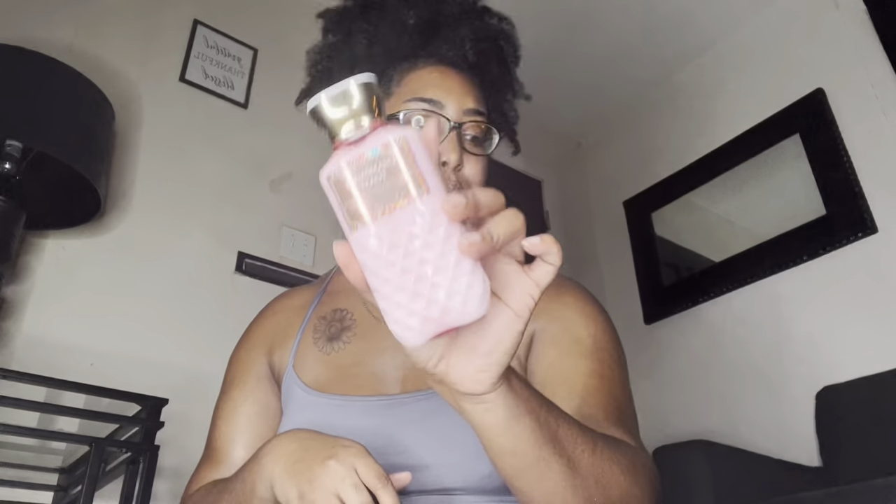The last one is Champagne Toast — if you're a true Bath & Body Works girly you know everybody loves Champagne Toast. It's another spring-summer scent I love to use all the time, and I layer it with body oils. I have other favorite Bath & Body Works scents but I've run out of those lotions. They have great scents — go check them out online. I'll link all these products below.